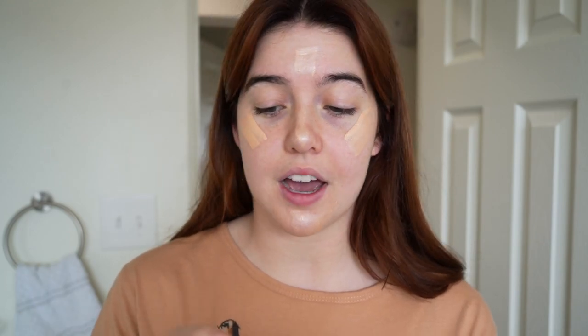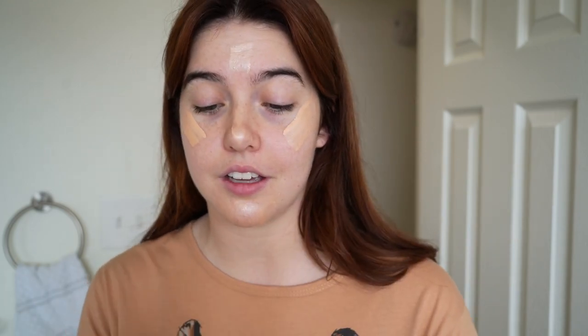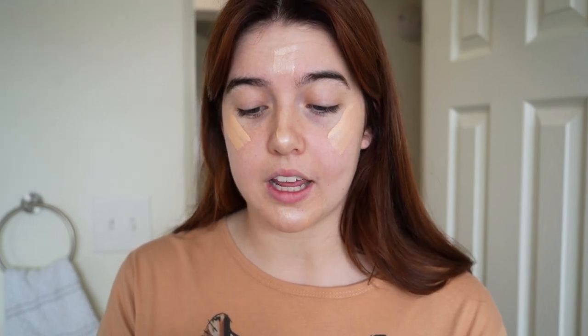For foundation, I've been using this Kosas foundation. It has SPF 25 and it's been fantastic — I really like it. I'm in the shade Very Light Cool 120. They are really shoving it in your face with that shade name.